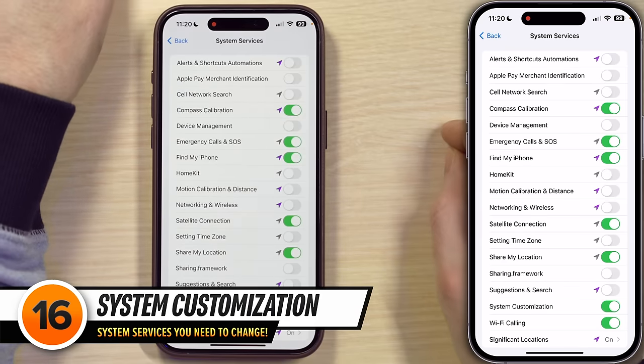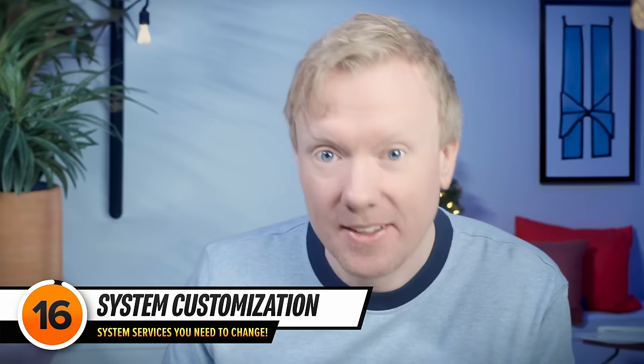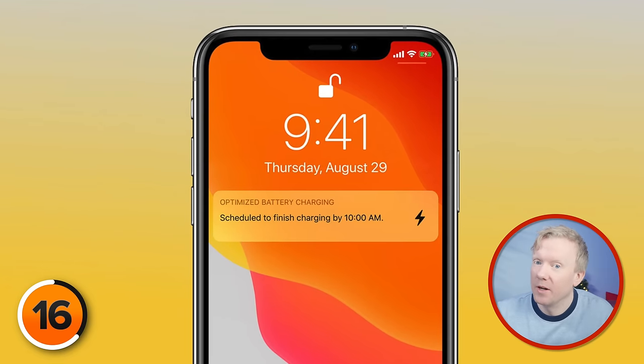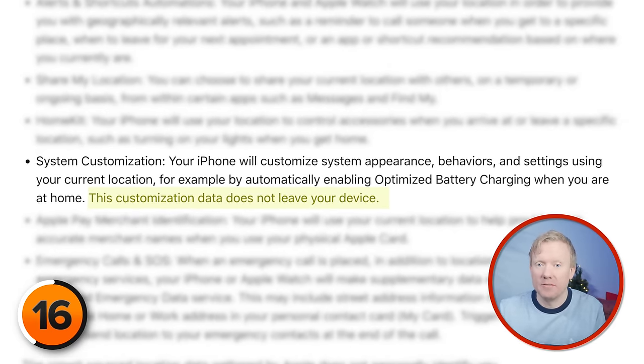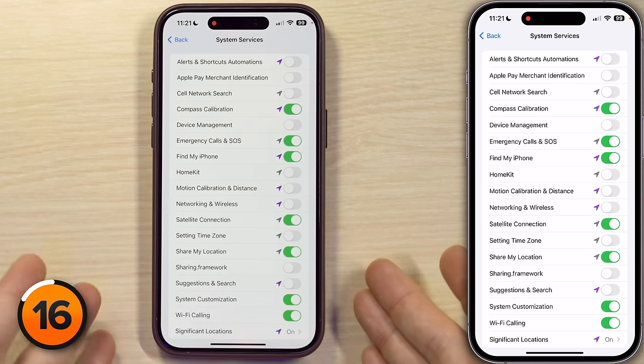Next up is System Customization, which lets your iPhone customize system appearance, behaviors, and settings using your current location. What's an example? This can automatically enable optimized battery charging when you're at home. I am not anti-System Customization because, according to Apple, none of the customization data in here actually ever leaves your device. So we have a reason to have it on — the optimized battery charging thing — and it's secure. Okay Apple, we'll leave this switch on. I like specific reasons and clarity with what's going to happen with a switch.